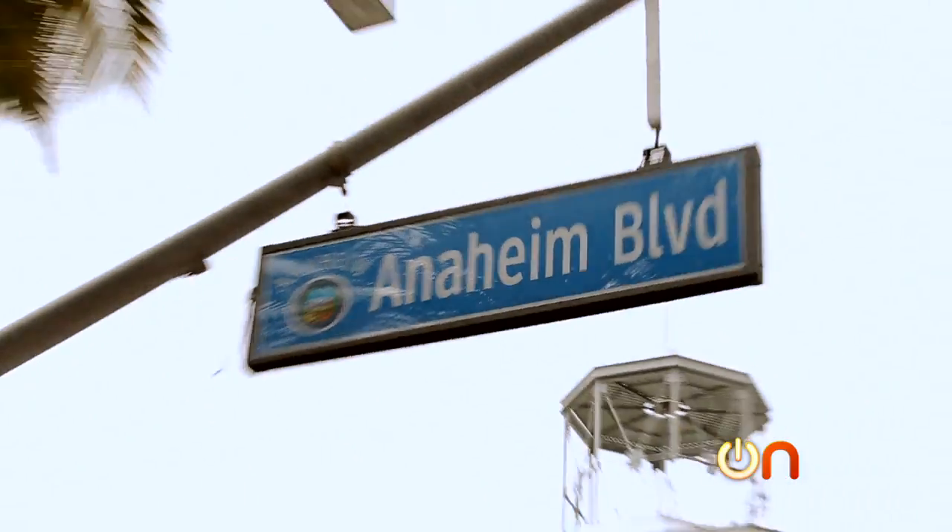I'm Molly Wood. And I'm Jeff Cannata. And we are on our very first Always On road trip. We're in Anaheim, California, and we're headed to Vegas!